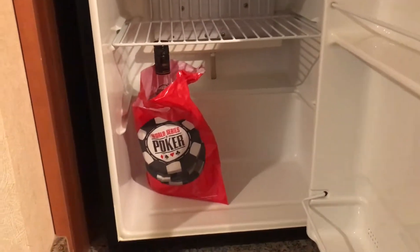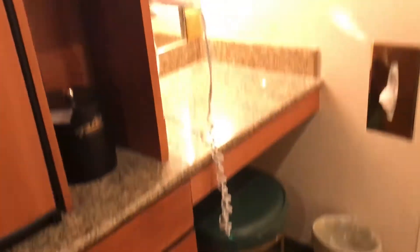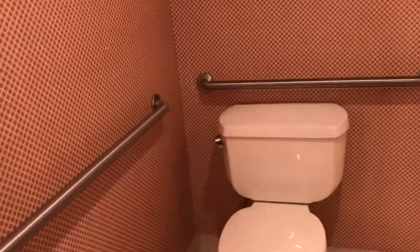They didn't give me a free bottle of alcohol, which I probably won't drink anyway. There's a mirror where you can see the state I'm in after not sleeping very well. And this whole thing is like a dressing table with a lot of light. And then here's the bathroom.